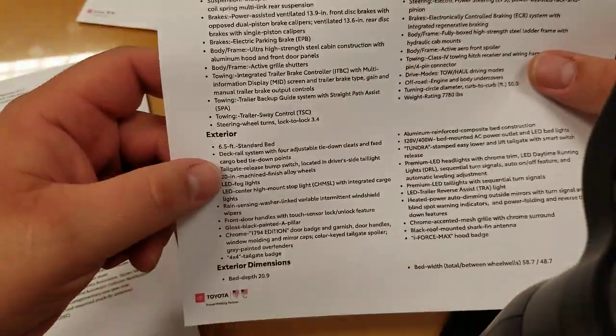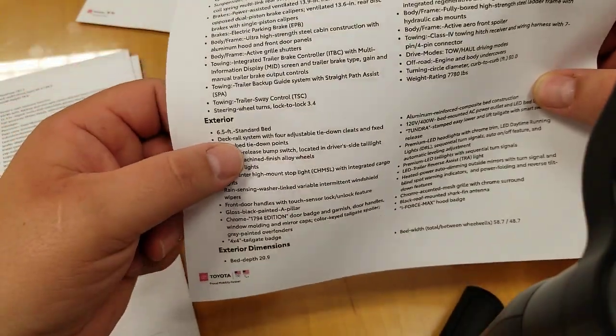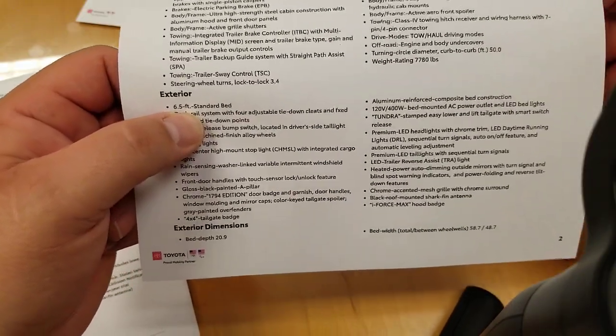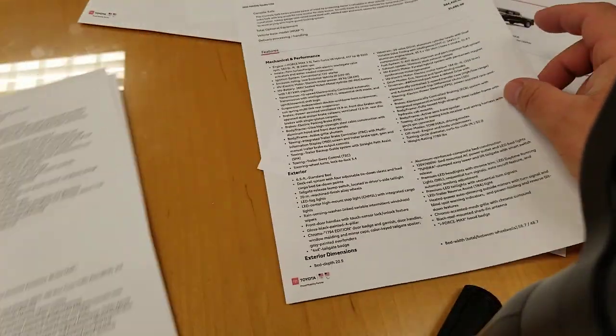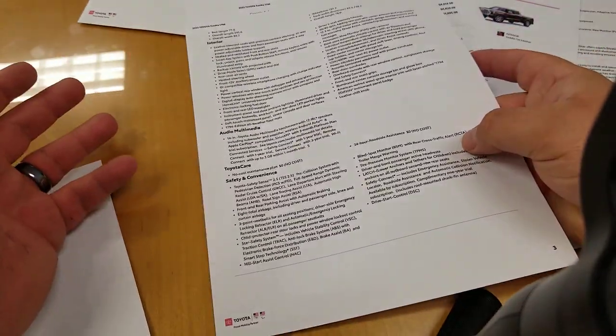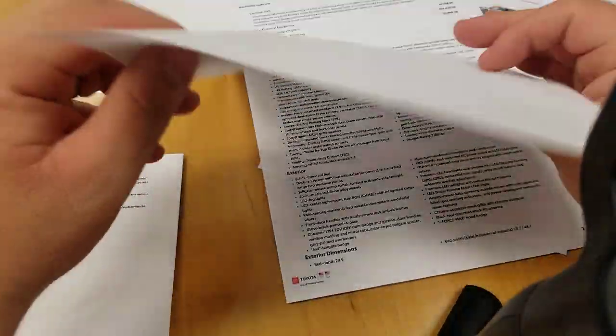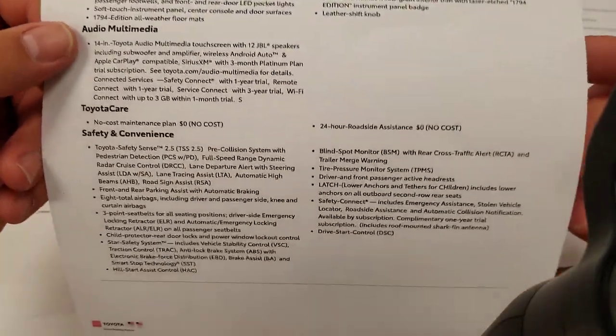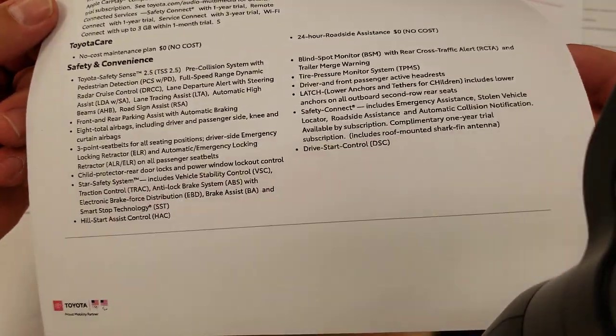All the other features are the same. When you get down to the bed it shows the standard 6.5-foot bed. There's nothing else different on this one because it's the exact same truck — it just has a different bed on it. Everything else is exactly the same.